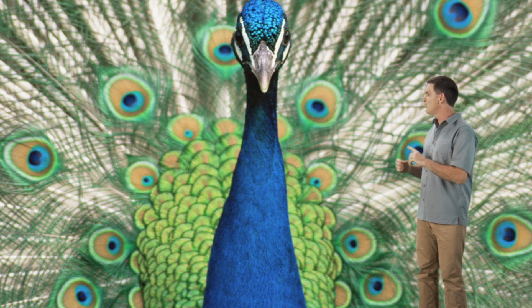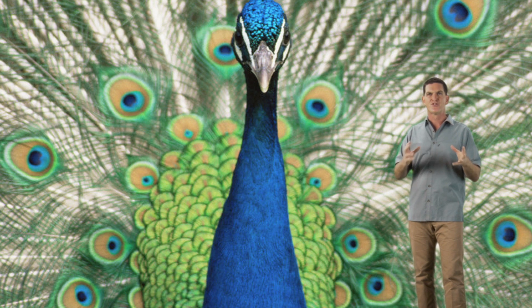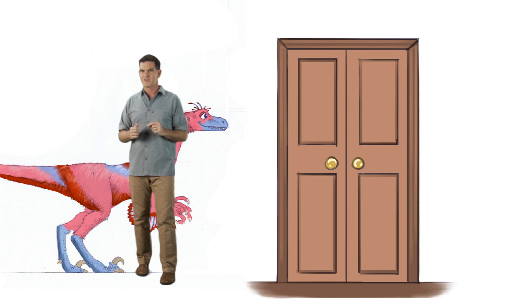Peacocks have beautiful colored feathers that they use mostly for showing off instead of for flying. And it's possible that Velociraptor and other dinosaurs also had colorful feathers that they used for show.